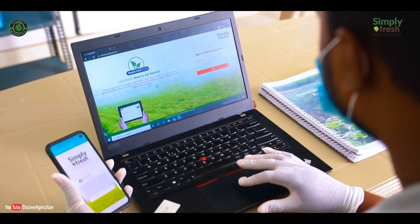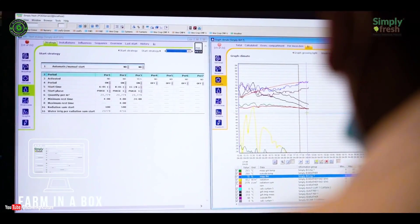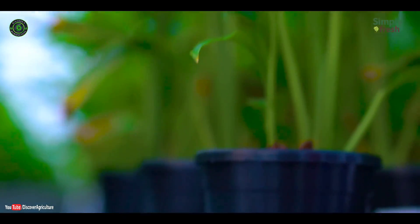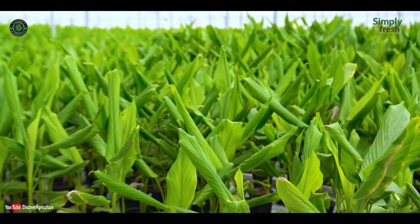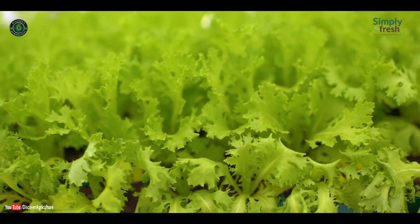Through its proprietary software, Farm in a Box, that integrates artificial intelligence, assisted technology, and analytics, Simply Fresh monitors plants at every stage of its life cycle — called plant profiling — harvesting each crop at the right time to produce a product that is perfect for the next stage.